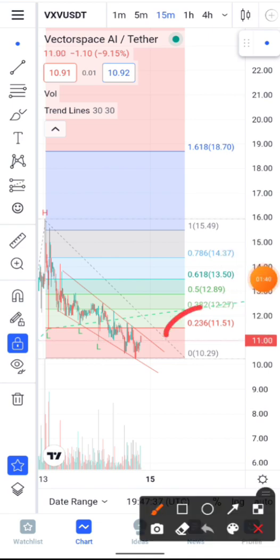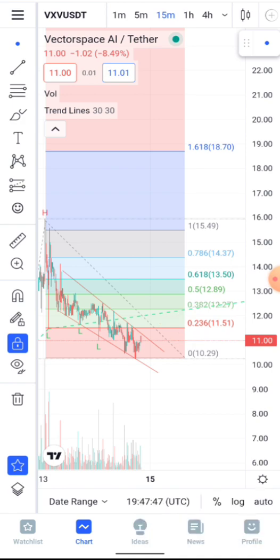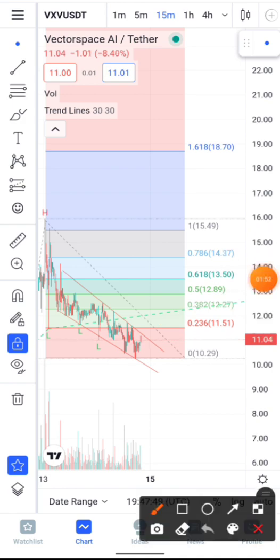If we're able to close a few candles above the 0.2 Fibonacci extension area, the next resistance area and price target should be the Fibonacci 0.3 extension area, which should bring the price to $12.27.